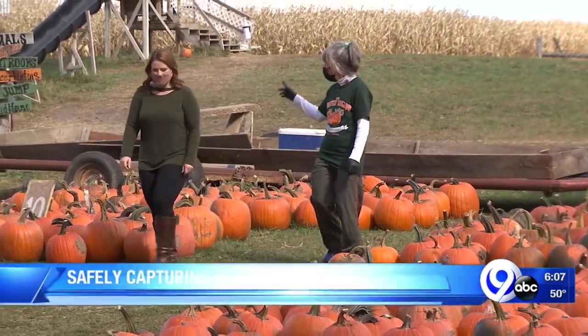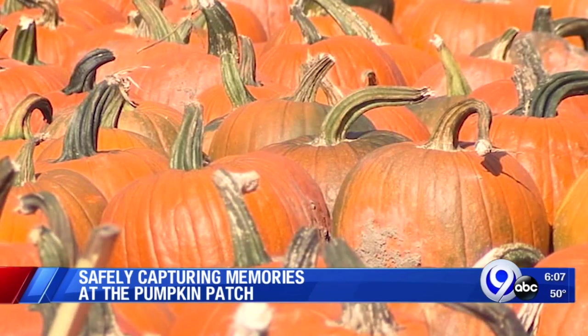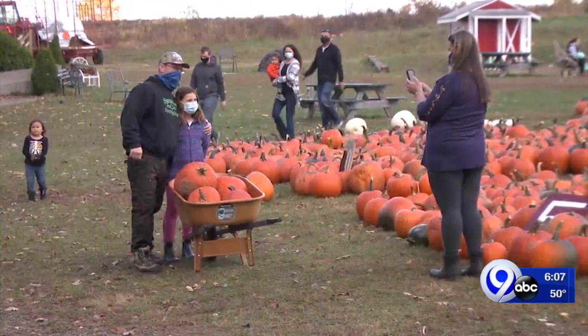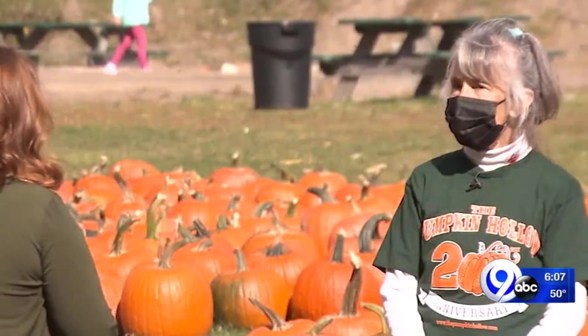The patch goes all the way back to the tree line — it's 40 acres. Finding the perfect pumpkin is a fall tradition in upstate New York, and this year's family photo will certainly stand out.